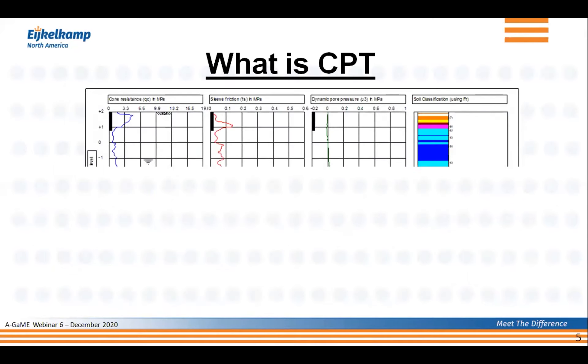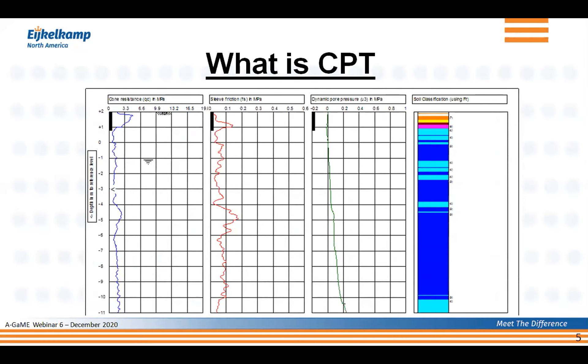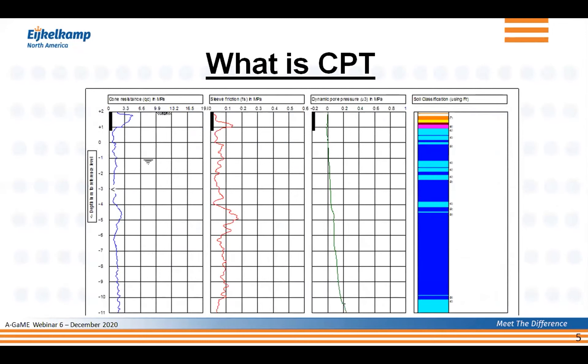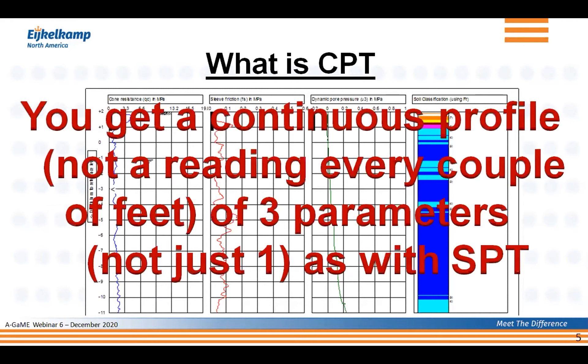What's more important is what's happening when you come to the field. As you start pushing the cone down, you get a continuous profile of three measurements, but also on the right-hand side an indication of what kind of soil behavior type you have — not necessarily the soil type per se, but how it behaves. Those results appear on your screen as you push the cone. You get a continuous profile — not a reading every couple of feet — of three parameters: tip, sleeve, and pore pressure, measured every 0.4 of an inch. With SPT you get the N value, maybe a reading every five feet or every two and a half feet.